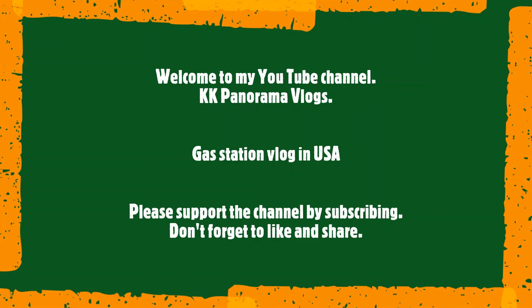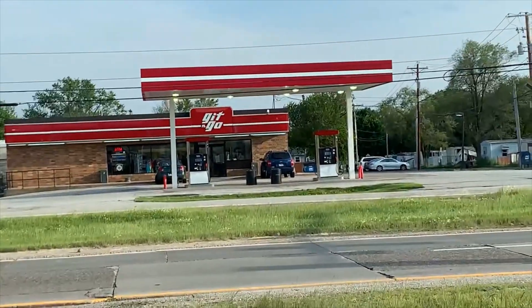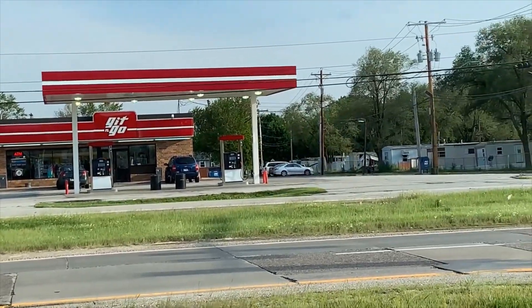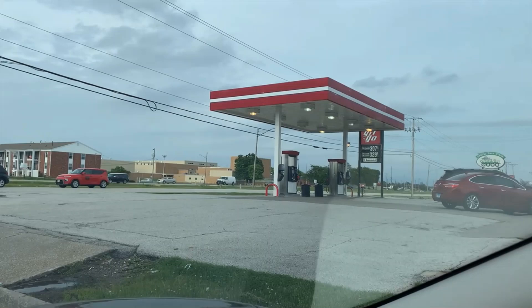Hello everyone, I hope everybody is doing absolutely great. Today let's go to the gas station and fill the gas, and also let us see what is available inside the gas station. This is a small town gas station in USA. Let's go.